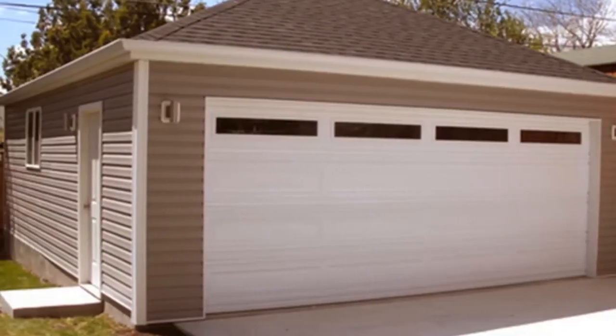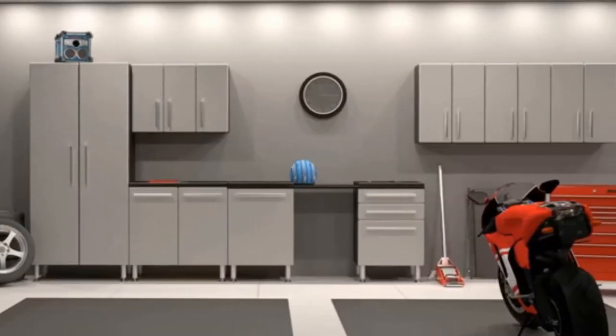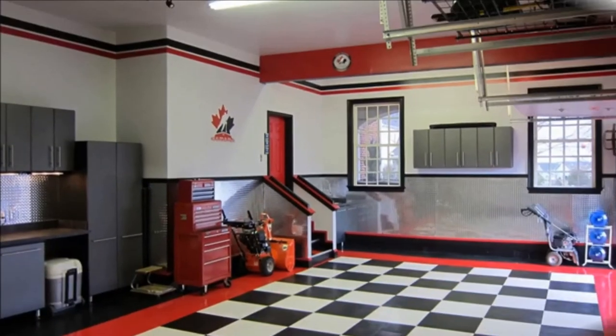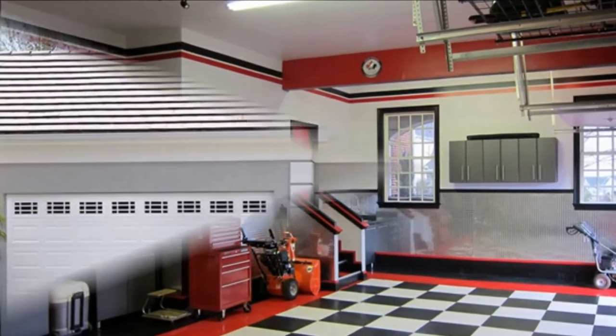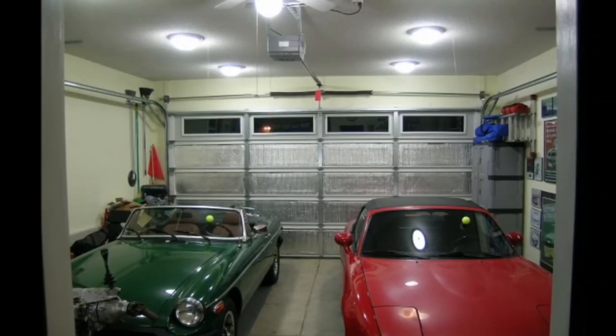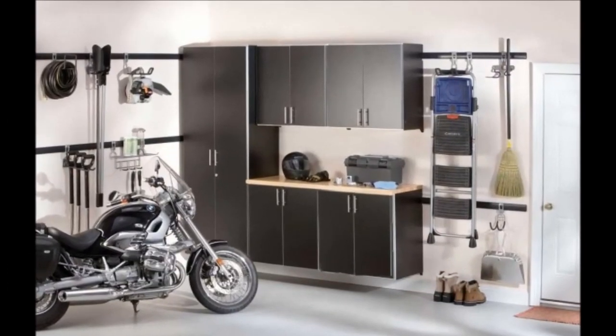It's time to reclaim the garage from brooms, rakes and bikes to a luxurious and captivating place. Here's what you will need to make it yours. A good collection of top 40 garage design ideas for western home are given in this video for your interior decoration ideas.